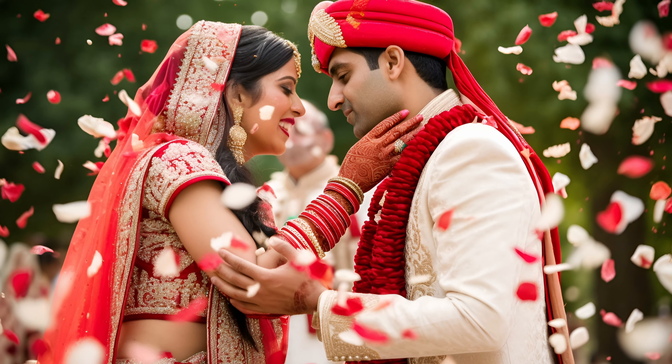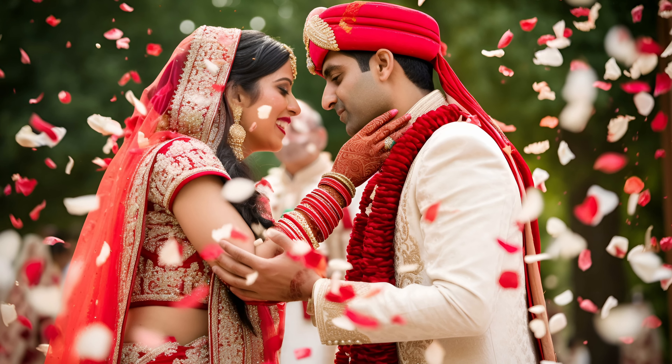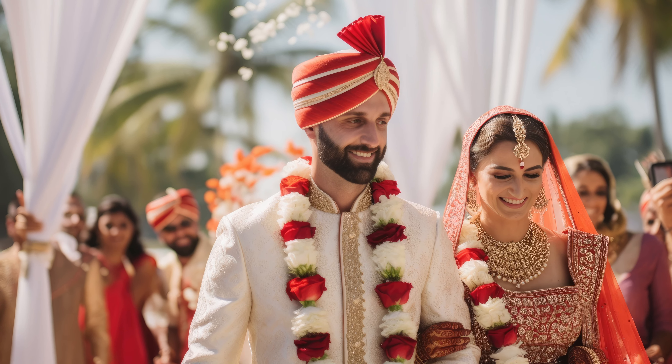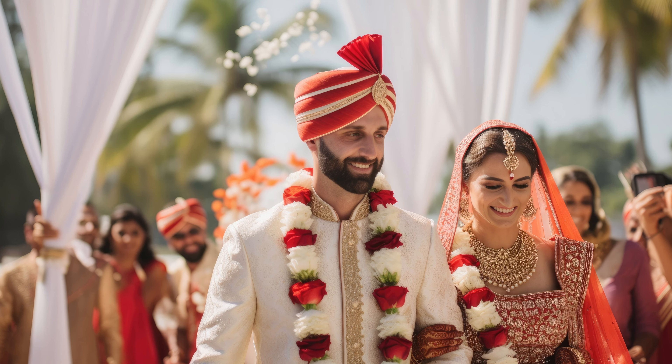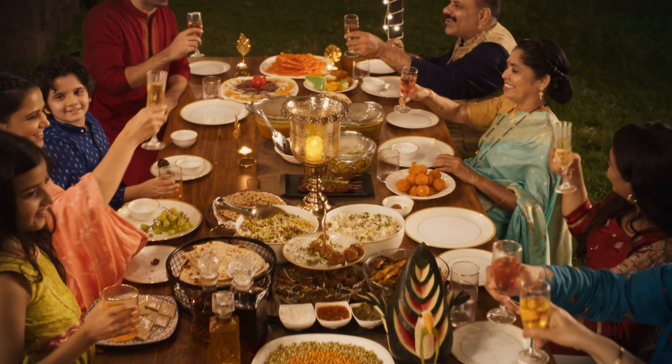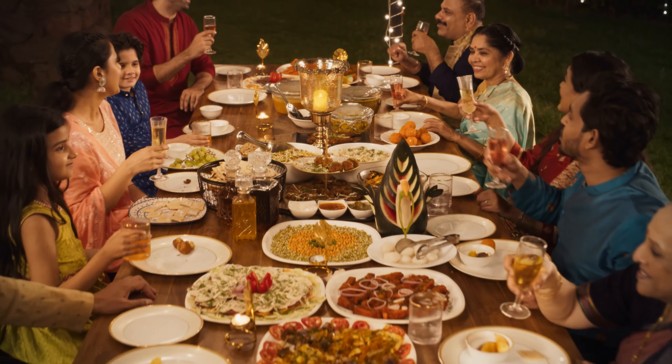At the end of the ceremony, the couple will receive blessings from their elders and guests. And finally, it's the Vidai, which is the send-off of the bride to leave with the groom. Hindu wedding rituals vary in different regions, but it's still a multi-day celebration fest.